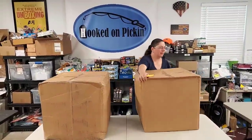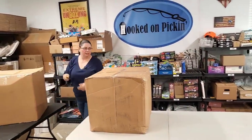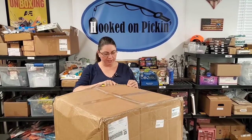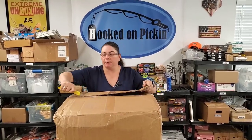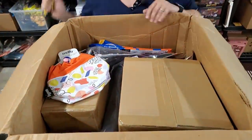We're going to move this guy out of the way and use this table to open this one. The condition is brand new, and we're hoping to get really good product out of this. Everything will be priced at the end of this video, and you'll be able to buy it right on HookedOnPickin.com, so make sure you stay tuned to the end.